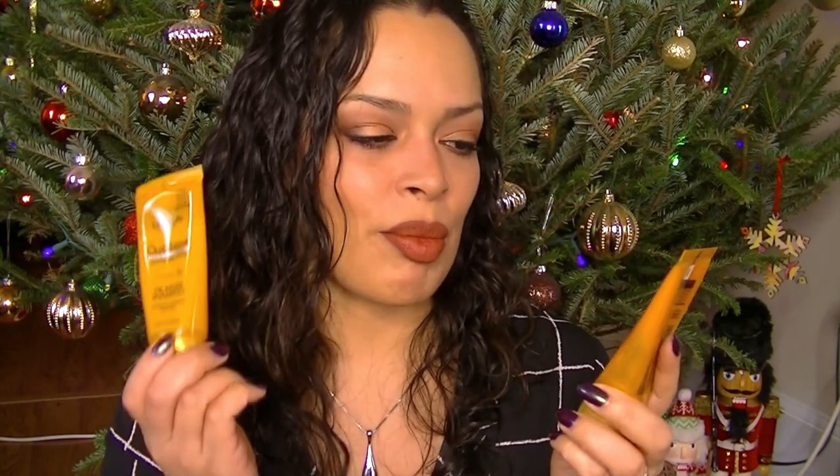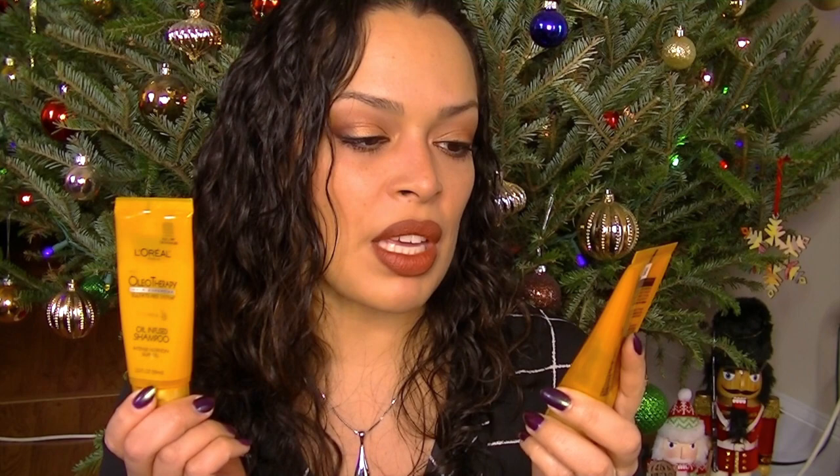These two hair products I loved. From L'Oreal, it's the new Oleotherapy Hair Expertise Sulfate-Free System. I had the oil-infused shampoo and conditioner — more products from the Walmart Beauty Box. Really, really liked this.